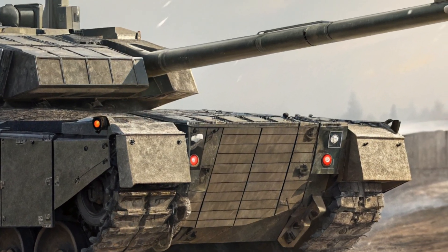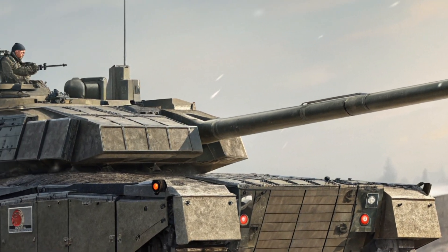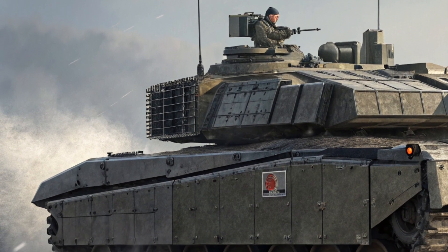Whether you're a military technology fan or just fascinated by powerful machines, the T-14 is a bold glimpse into the future of ground combat.